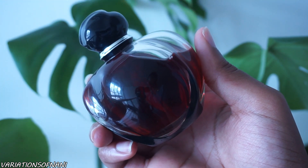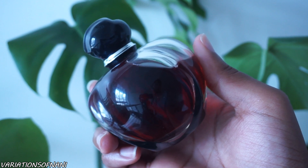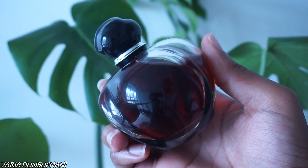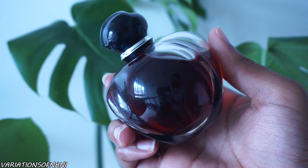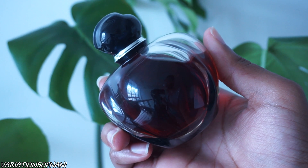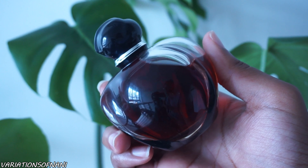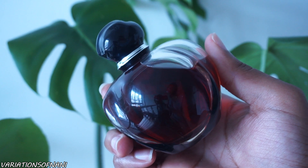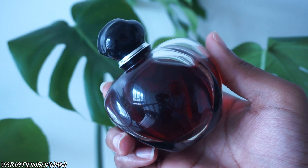Last but not least, this is Poison Girl Eau de Parfum by Dior — just a beautiful rose scent and probably one of my favorite rose nighttime fragrances. The rose turns into a sweet, jammy rose, which makes it so delectable, very sweet and very feminine. This scent also has tonka bean, which adds a lot more depth and richness to the fragrance, making it perfect for a nighttime out. Date night, if you're trying to channel femme fatale vibes — this is just a beautiful nighttime fragrance.